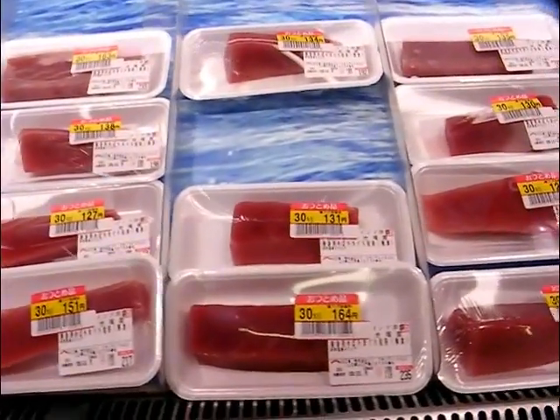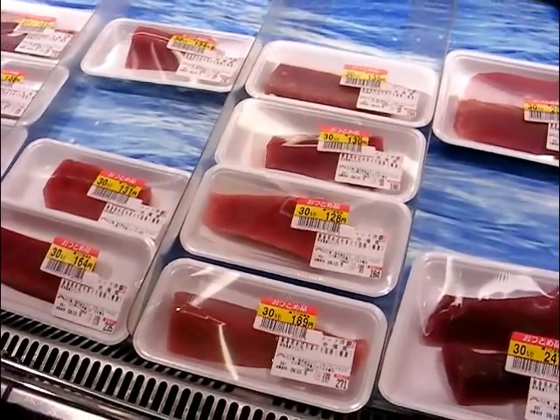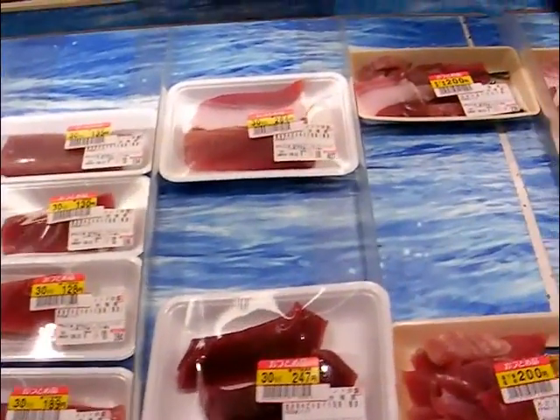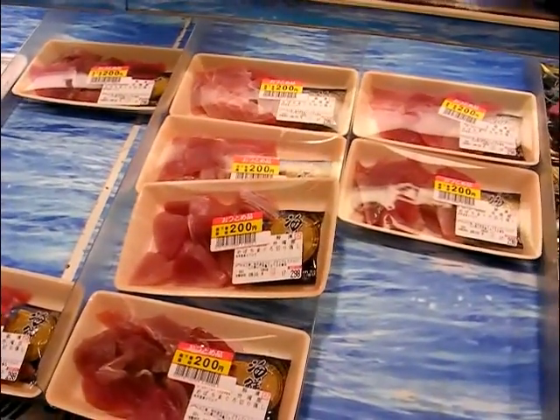And these are slabs of tuna fish at 128 yen — $1.30. These are all specially reduced products, and only $2. It's reduced from $3.